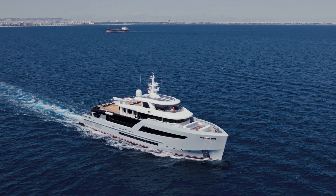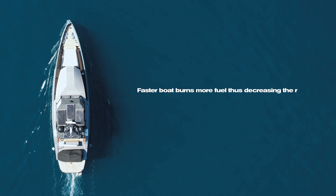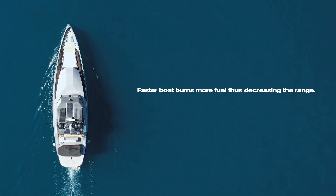Range is the distance that a boat at a particular cruise speed can cover without refueling. It depends on the vessel's weight, fuel tank volume, and cruise speed. Faster boats burn more fuel, thus decreasing the range.